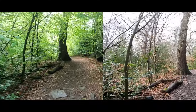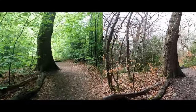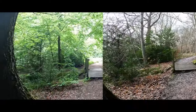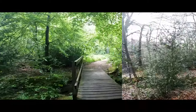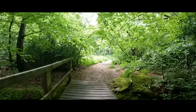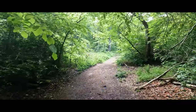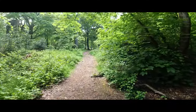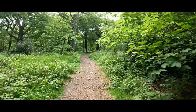Hello, welcome back to another spring in Sheffield video, which was also filmed back in May. This is showing us Ecclesaw Woods this time. I've got comparison shots showing what it was like back in wintertime and also what it's been like now in May, so let's just have a look.